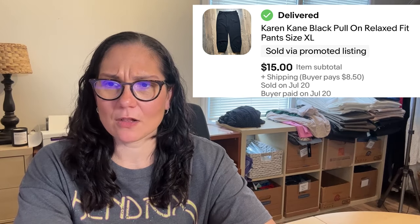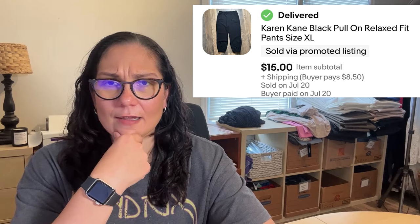Then there were these black pull-on pants from Karen Kane. These sold within about five weeks and that was an eBay sale. When I get this brand, Karen Kane, it seems to sell a little bit better on eBay than anywhere else. $15 is not the best sale ever, but glad to see them gone.